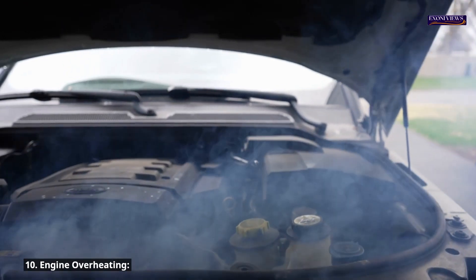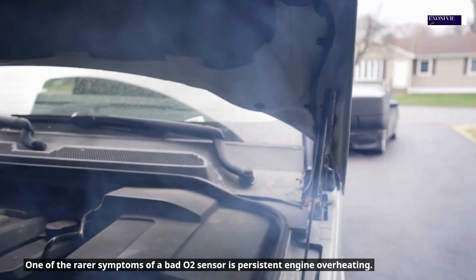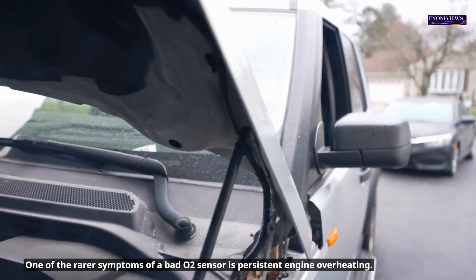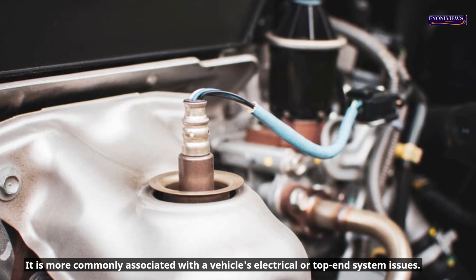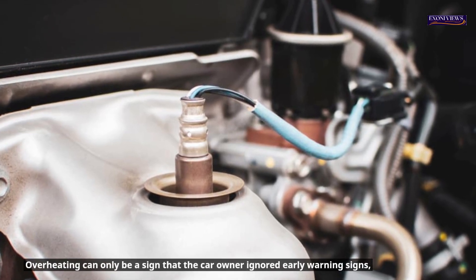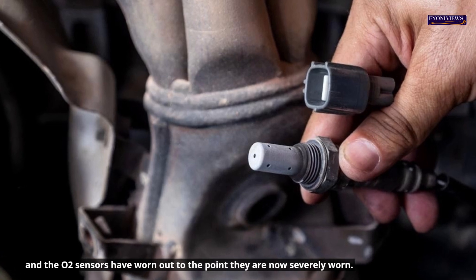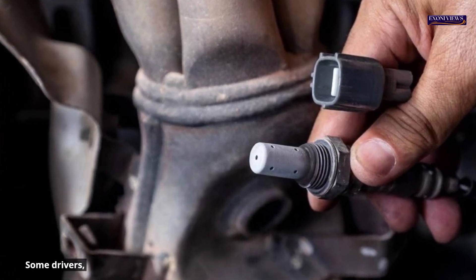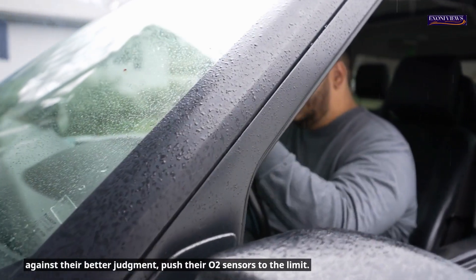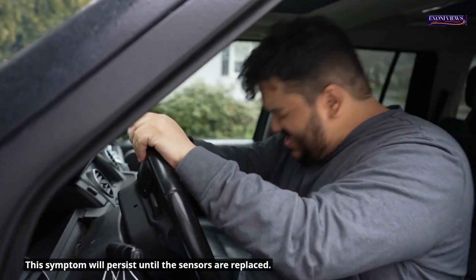Symptom 10: Engine overheating. Persistent engine overheating is one of the rarer symptoms of a bad O2 sensor, more commonly associated with electrical or top-end system issues. Overheating can be a sign that early warning signs were ignored and the O2 sensors have worn out severely. This symptom will persist until the sensors are replaced.